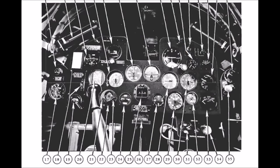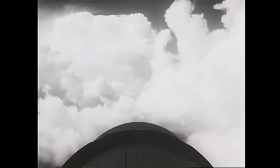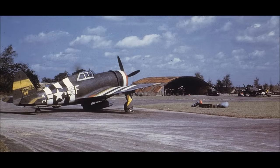When cowl flaps are open, they cause a lot of drag. At low speeds and high power, they need to be fully open — that means fully open for takeoff. After takeoff, they're manipulated with a push-pull knob on the right side of the instrument panel to keep the cylinder head temperature gauge at 260°C (500°F) or a little below. The cowl flap control allows for settings fully open, fully closed, or anywhere in between. Cowl flap management is very important in the P-47.